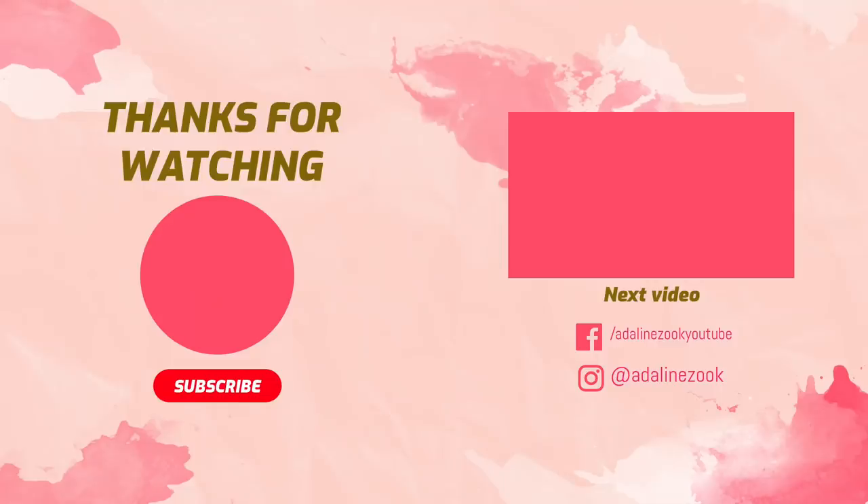I hope you guys enjoyed this video. If you did, don't forget to give it a thumbs up. If you're new around here, hit that subscribe button. Don't forget to click the link in the description box to download the Poshmark app. I will see you guys in my next video.